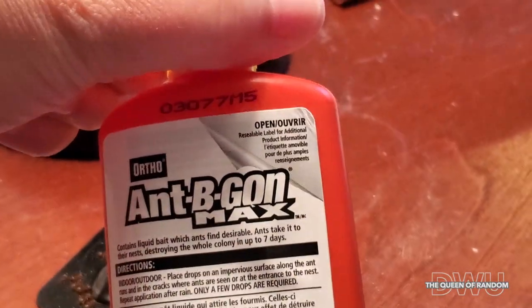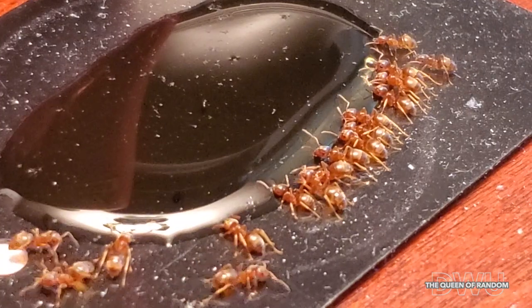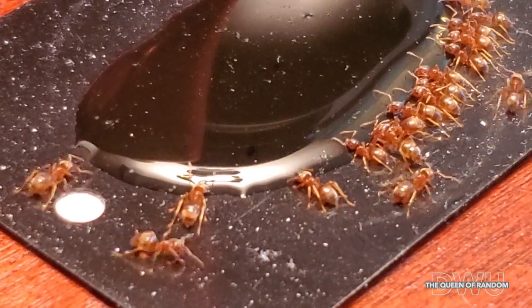Meanwhile, while they think they've found something good, it really isn't. As once the ants consume the Ant Be Gone, they slowly start to die, as their systems start to shut down.